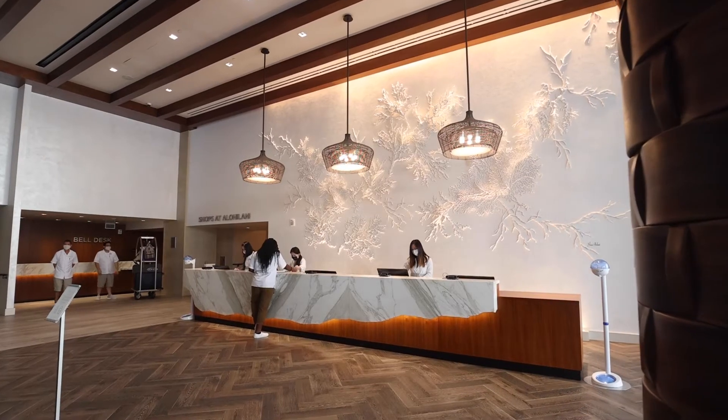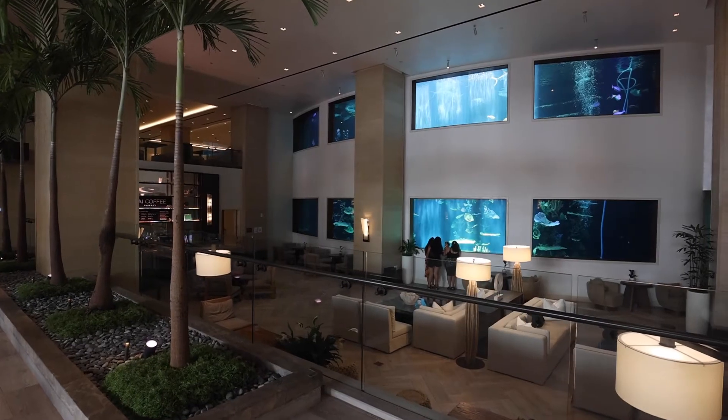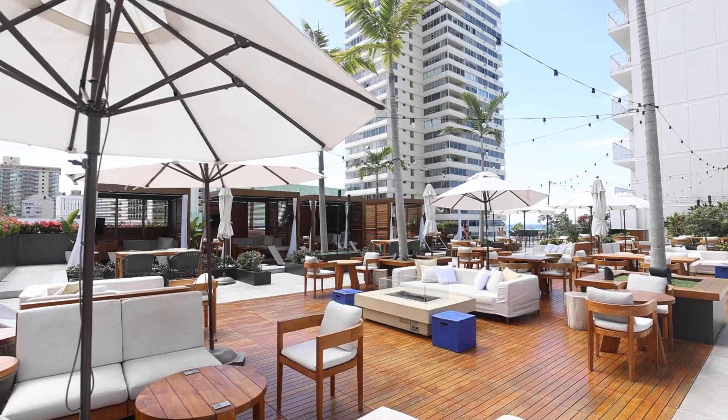Aloha. My name is Kelly Sanders. I'm the Senior Vice President of Operations for Highgate Hotels here in Hawaii, and Alohilani is one of our flagship hotels here in the islands. Energy and conservation for Alohilani — and really for Hawaii — is critical. We are an island. We need to do everything we can to be as self-sustaining and self-sufficient as possible, and the only way to do that is to look at what you can do to generate electricity or reduce your overall consumption.